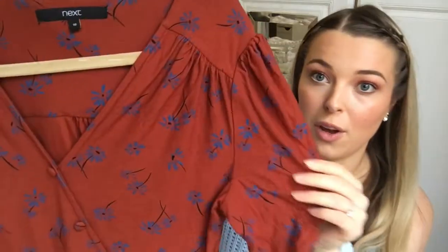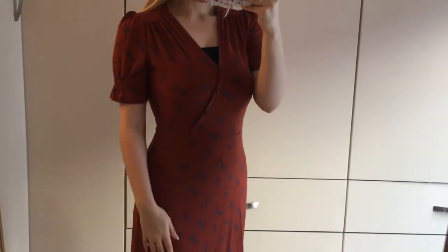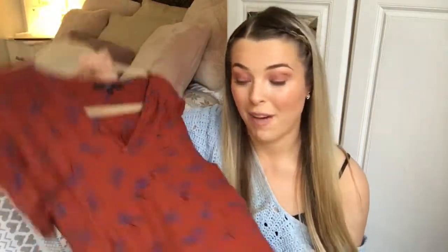The final dress is the perfect autumn print — a sort of burgundy colour with a blue floral pattern. It was originally from Next and I'm pretty sure I got it for £7. It's really flattering, comes in at the waist and goes out at the bottom, and it's just really comfortable. I'm finding now that dresses and tights are so much more comfortable than wearing leggings. Generally for day to day in winter, wearing a dress and tights is just such a go-to for me. It's comfortable, you can eat without anything pressing on your stomach, and they're really functional.